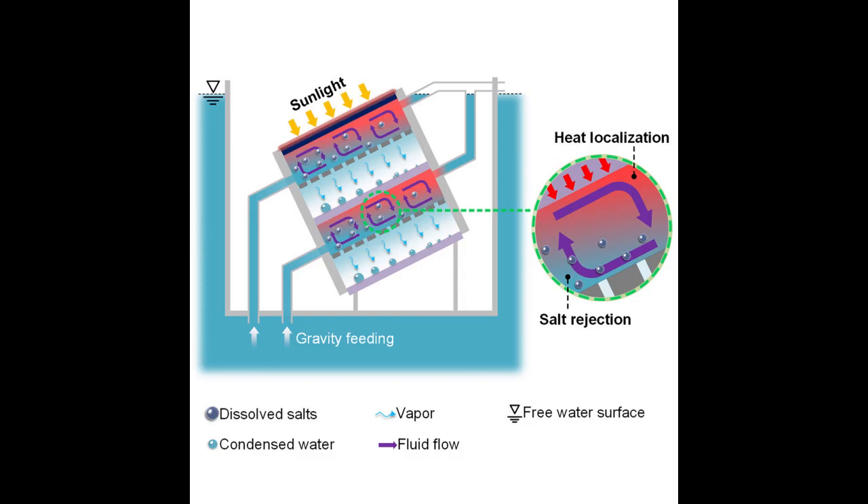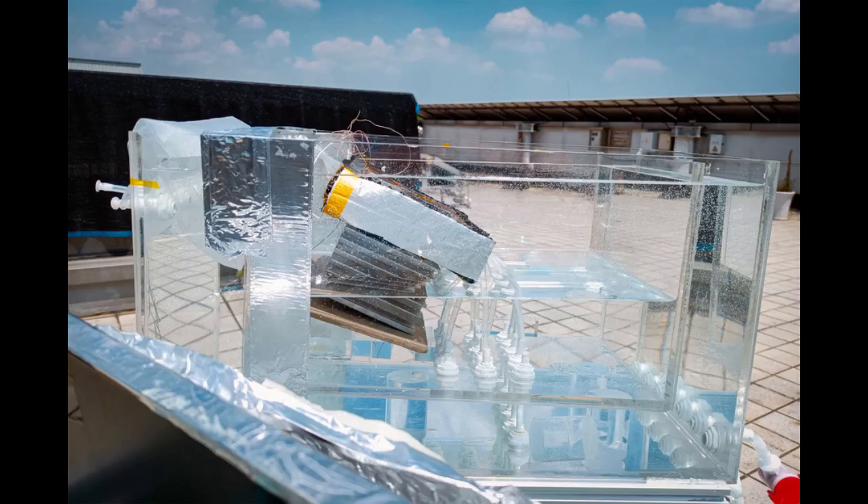The small circulations generated in the team's new system are similar to thermohaline convection in the ocean, a phenomenon that drives the movement of water around the world based on differences in sea temperature and salinity. When seawater is exposed to air, sunlight drives water to evaporate. Once water leaves the surface, salt remains, and the higher the salt concentration, the denser the liquid, and this heavier water wants to flow downward. By mimicking this kilometer-wide phenomenon in a small box, the researchers take advantage of this feature to reject salt.